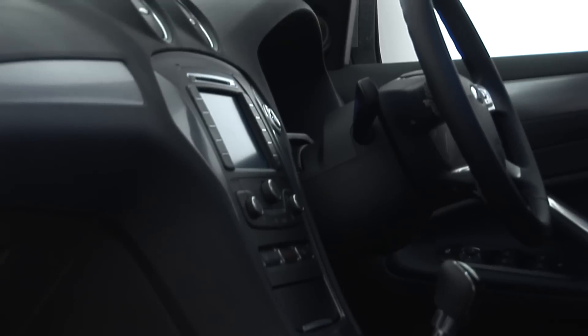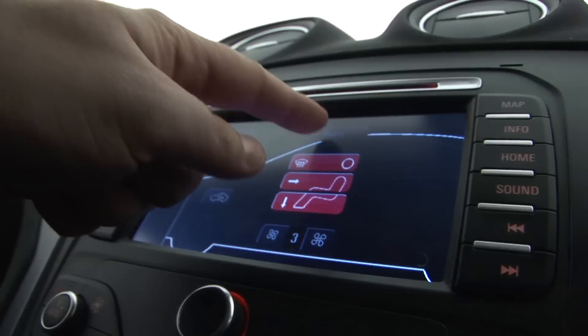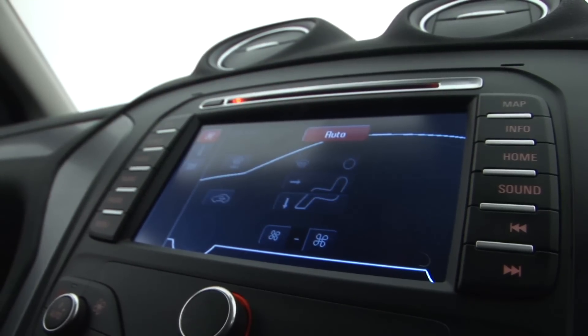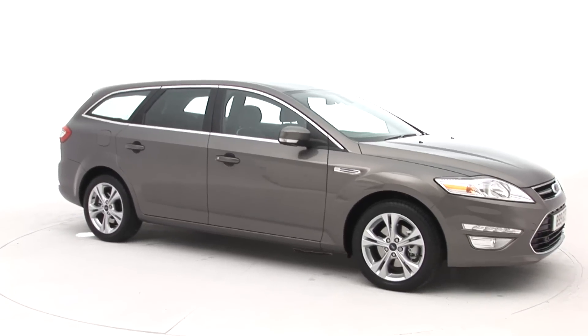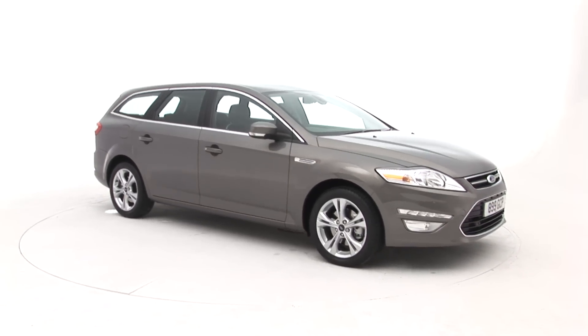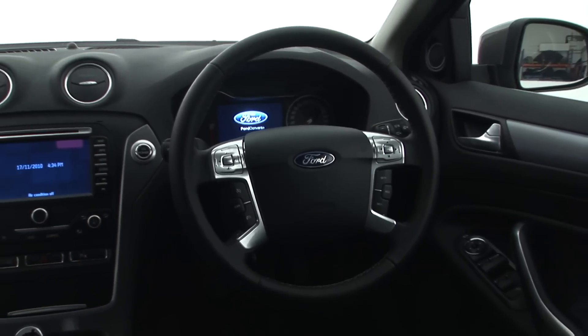All models are very well equipped and most of the controls are easy to use. The touch screen menu system takes a little getting used to — some options are a little tricky to find — but live with the car for a couple of weeks and you'll have it sussed. You can also access everything through steering wheel mounted controls.